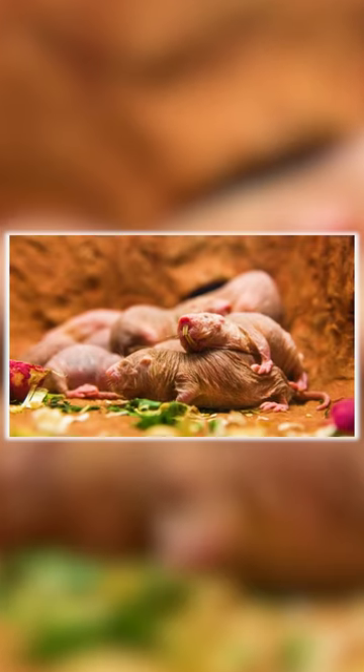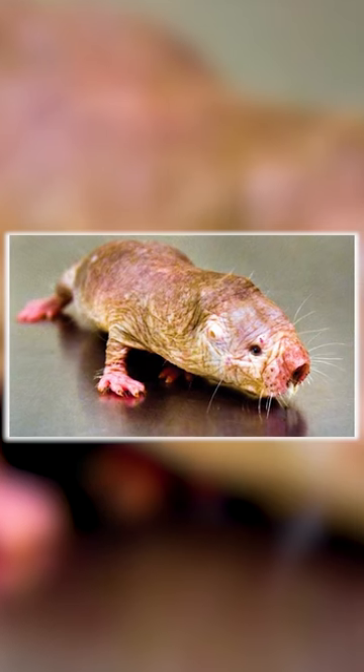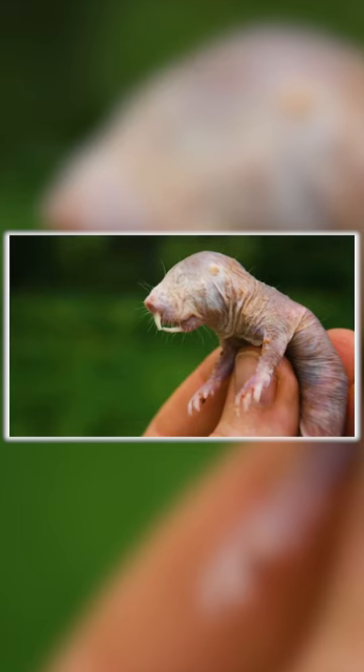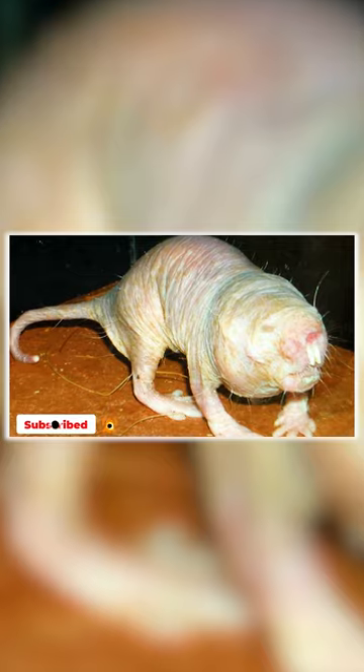Naked mole rats have wrinkly pink or grayish pink skin, which is somewhat translucent on their undersides and light purplish brown on their backs and tails. This counter-shading appears to be lost with advanced age. They have short broad heads with powerful jaw muscles and very large incisors.